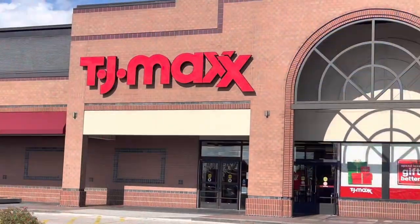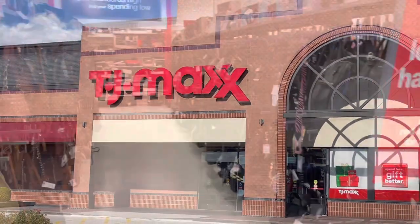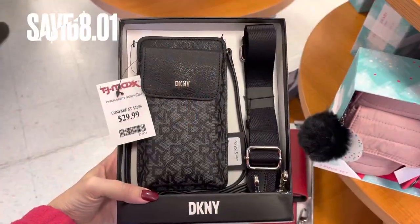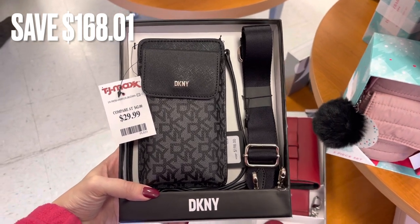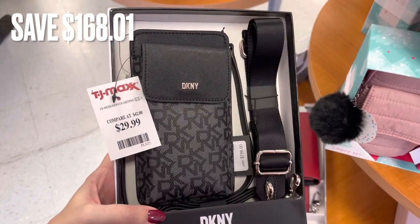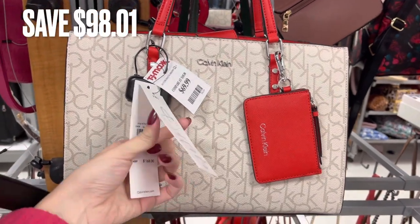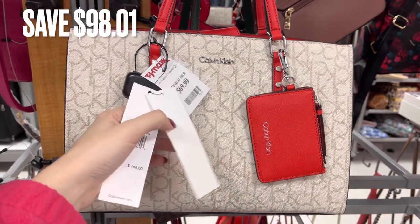Now we are going to be stopping at TJ Maxx and seeing what they have. I'm going to be starting in the purses again and you can see they are fully loaded. I found this DKNY set with a savings of $168.01 — these DKNY sets are a really good deal here at TJ Maxx and the other stores. Next is a Calvin Klein bag with red accents and there was a savings of $98.01.